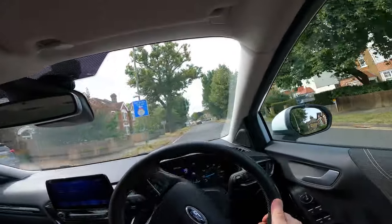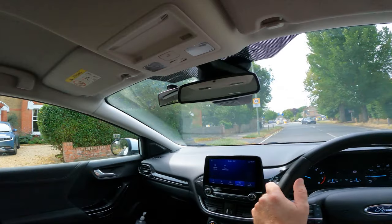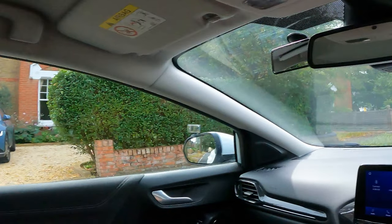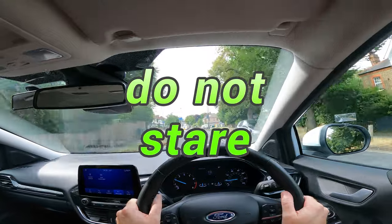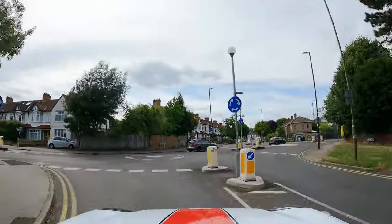Another tip that might help is when driving, have a quick glance in the side mirrors to check your position. The left mirror will obviously show you how far you are from the kerb. But do not stare — otherwise you might start steering without realising, or hit something ahead.